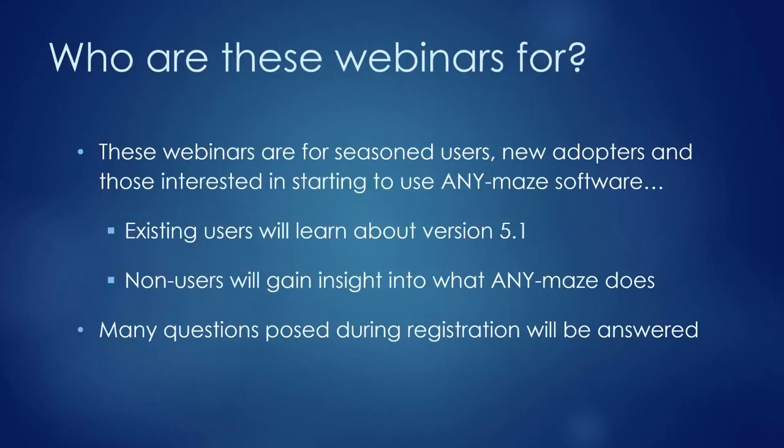This webinar series is designed for both existing AnyMaze users and those new to the system. Existing users will see the new features of version 5.1, while new users will get a full walkthrough of what AnyMaze does. During registration, around 170 questions were submitted, many of which will be addressed during the webinar. All questions will also receive a personalized email response.